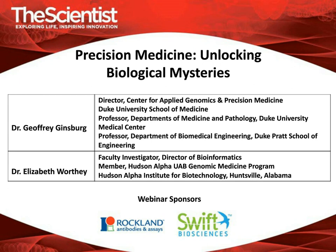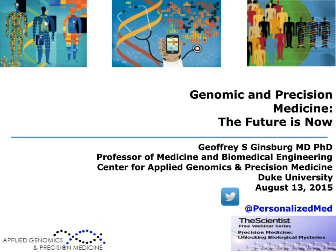Prior to Duke, he was at Millennium Pharmaceuticals, Inc., where he was vice president of molecular and personalized medicine, responsible for developing pharmacogenomic and biomarker strategies for therapeutics. He also serves as an expert panel member for Genome Canada, member of the Board of External Experts for the NHLBI, co-chair of the Institute of Medicine's Roundtable on Genome-Based Research to Human Health, co-chair of the Cures Acceleration Network, and as a member of the World Economics Forum Global Agenda Council on the Future of the Health Sector. Dr. Ginsburg?